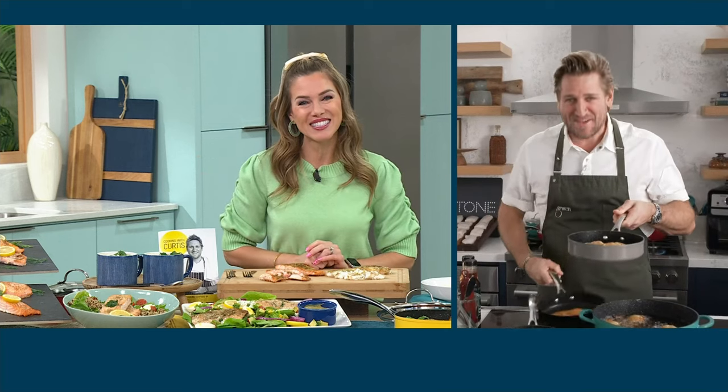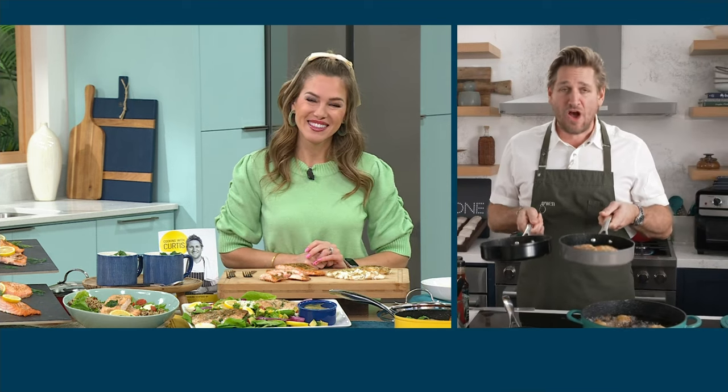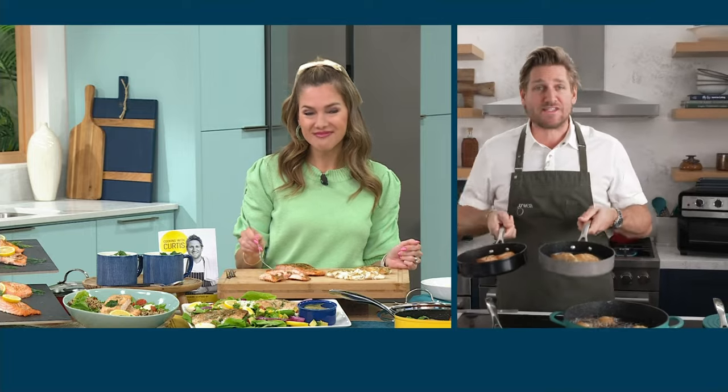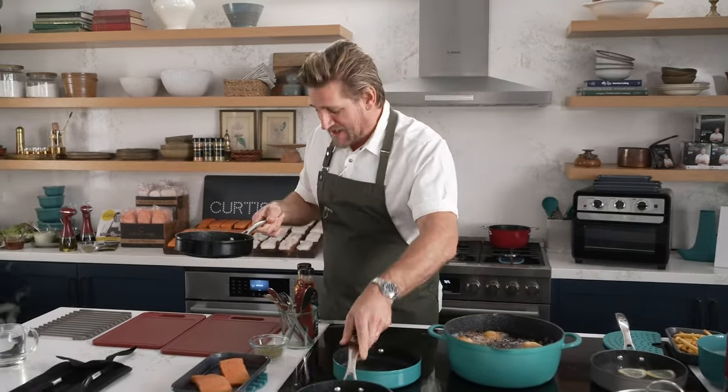Good morning, my friend. It's so nice to see you. Happy Friday! I am so excited for everyone. Lent has just started, Easter's around the corner, Mother's Day's coming up — all these incredible occasions where we're going to want to cook beautiful seafood, and we have got it for you in spades.